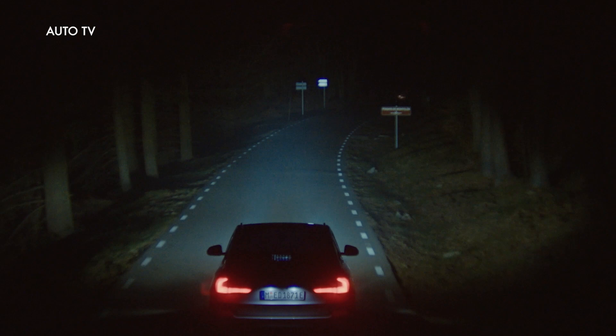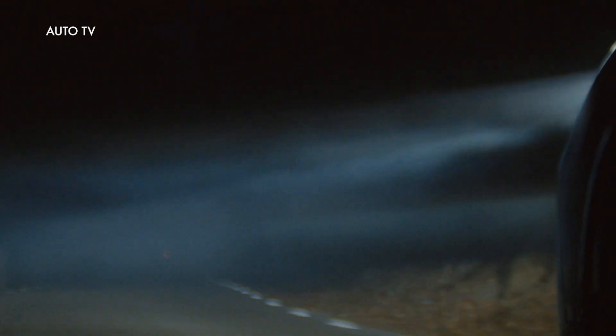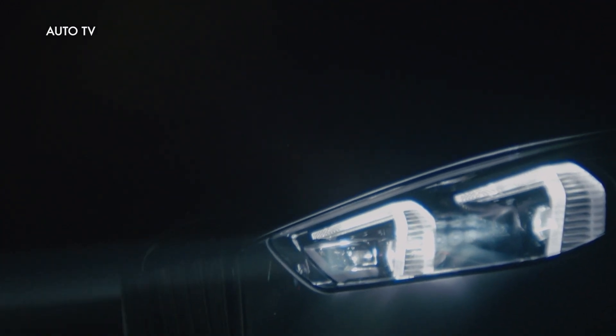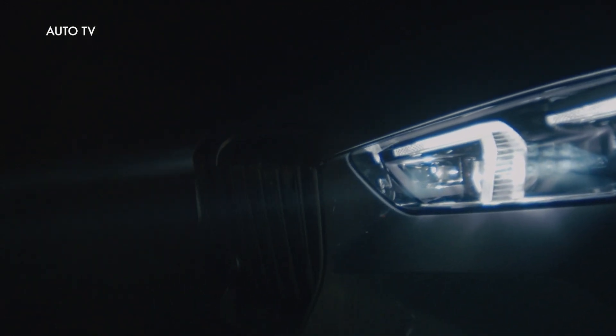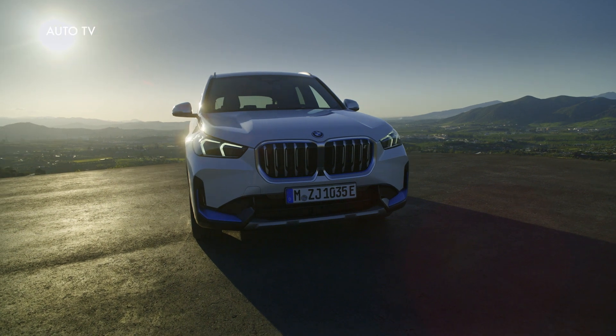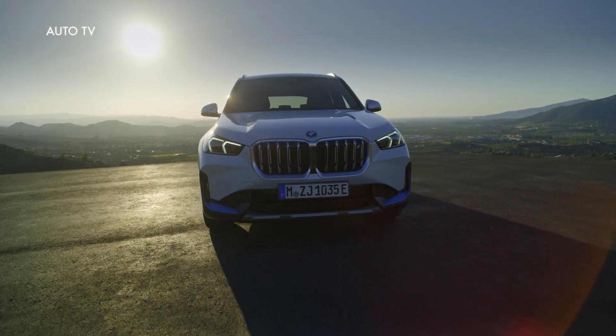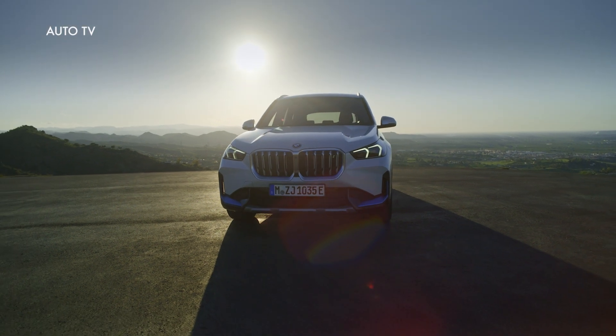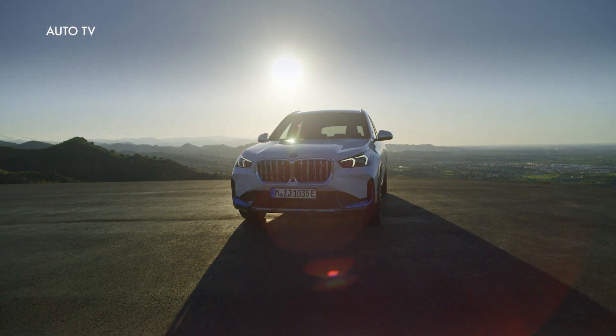The entry model into the world of BMW X is now more appealing than ever in its third model generation. The new BMW X1 boasts a more prominent design, superior spaciousness, advanced digitalization, and for the first time an all-electric drive system. Instantly accessible driving pleasure and modern versatility are brought together with its new powertrain.